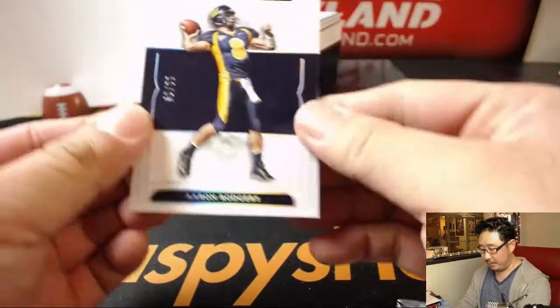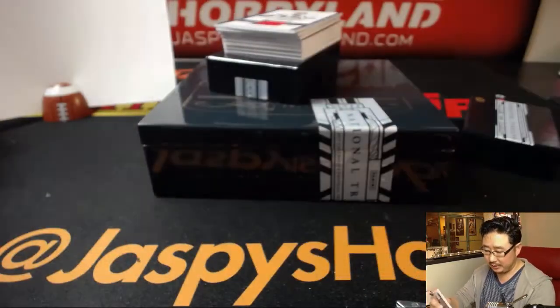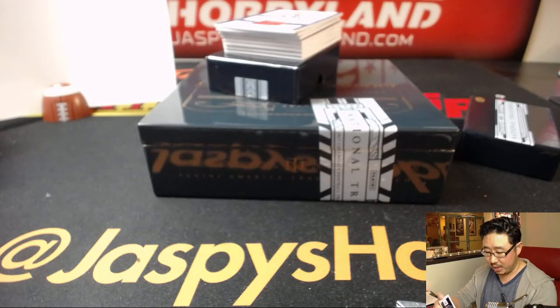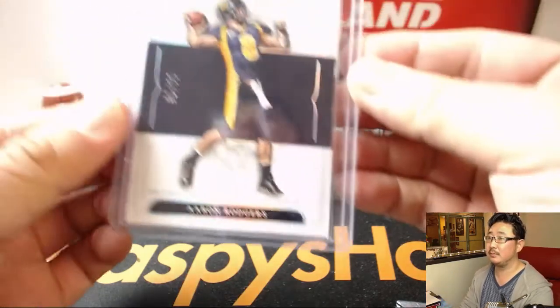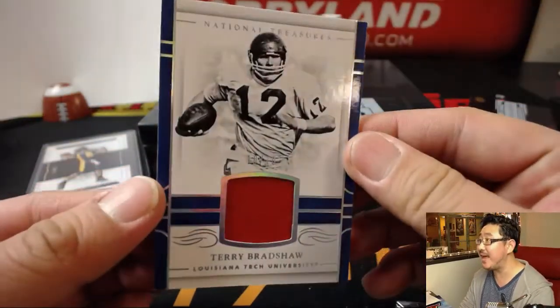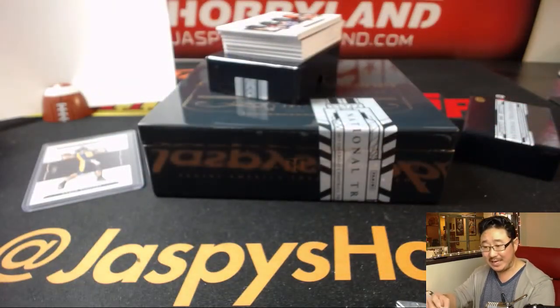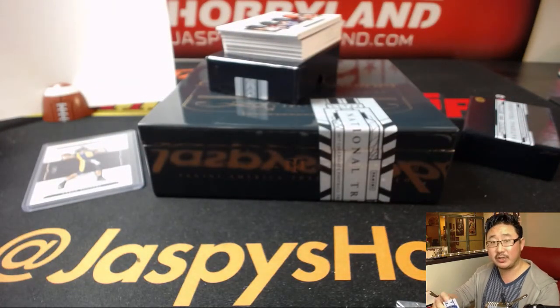We're going to start off with 11 out of 25, Aaron Rodgers. Nice — that'll go to number one, Kevin Kinney. Terry Bradshaw, 10 out of 10. So that goes to zero — nice Terry Bradshaw relic from Louisiana Tech. That goes to Victor Z.